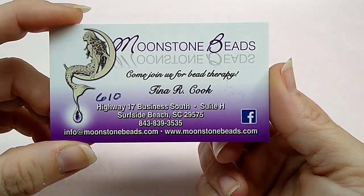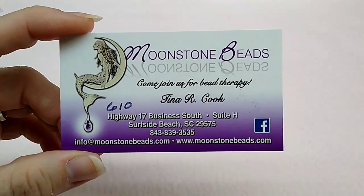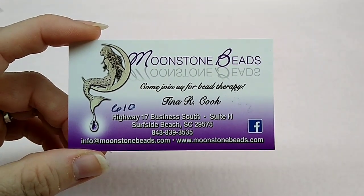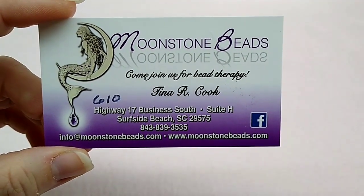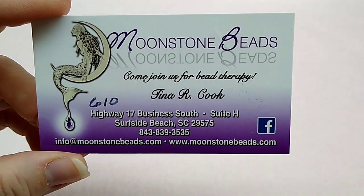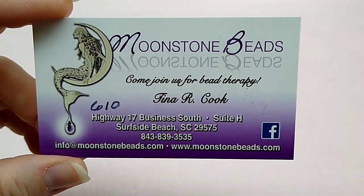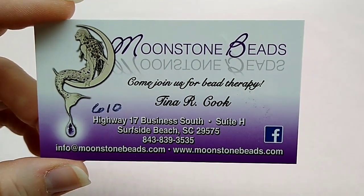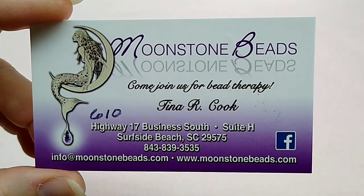I want all of you guys to check that out. Since this virus has started, Tina said she's really been struggling and she may have to close the store, and I just think it's so sad to see any bead store go out of business. I'd really like to try to help her get some business and publicity — we need to help her save that store. Anybody in the Myrtle Beach area, South Carolina or North Carolina within driving distance, please stop in her store and show her some love.